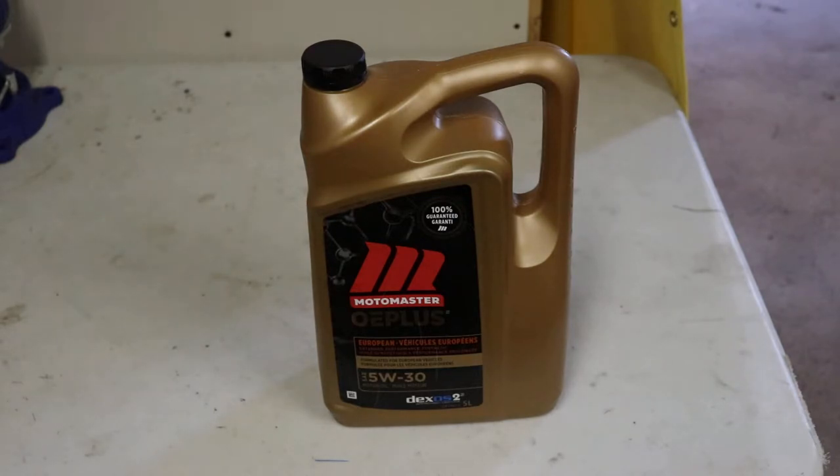When I switched to this, I stopped burning any significant amounts of oil. I don't need to top up, and I go up to 12 or 13,000 kilometers between oil changes.